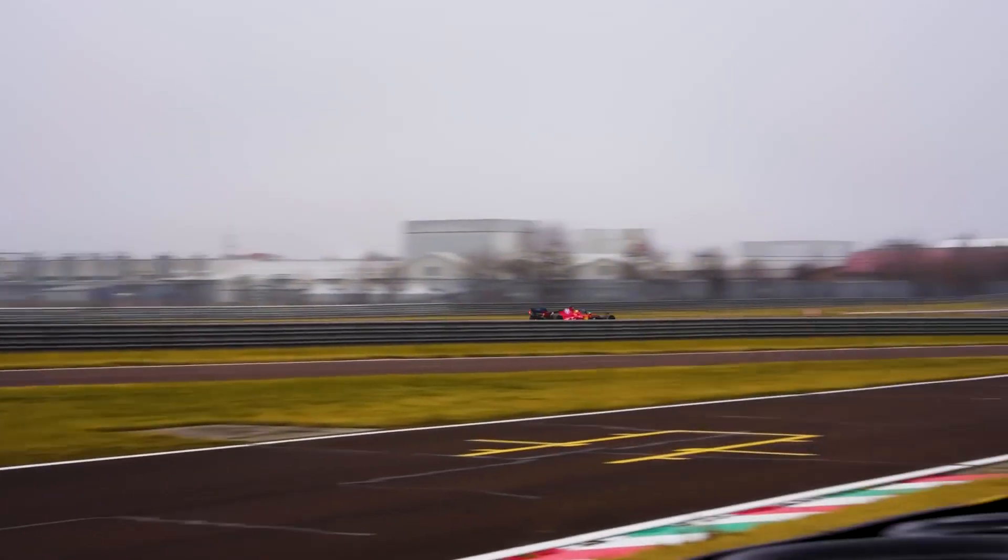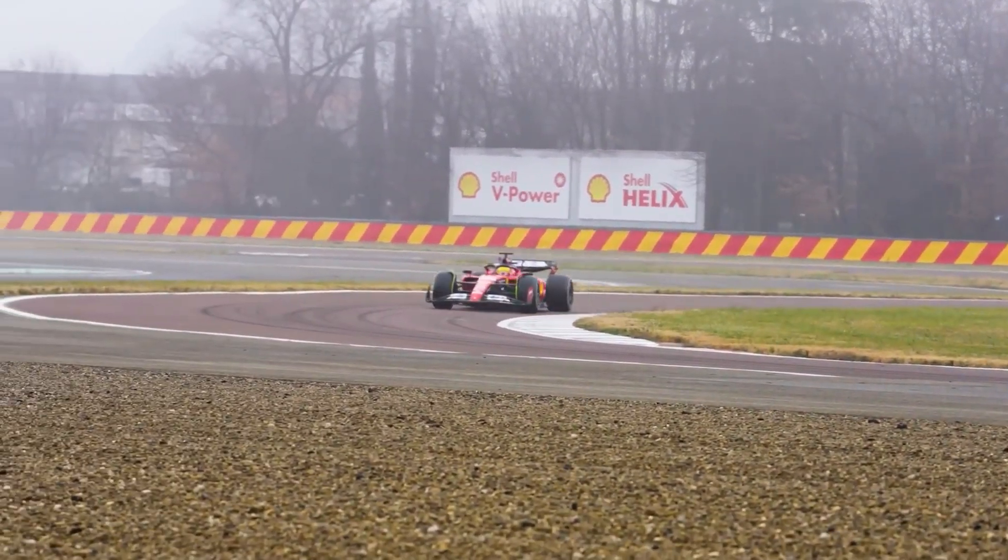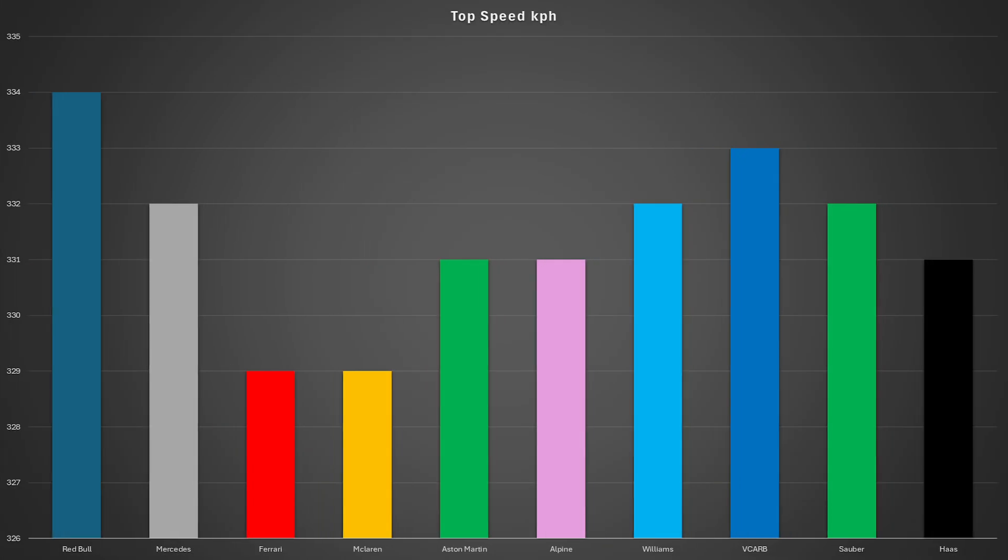We've seen how the times improved during the session, but let's now take a look at the top speeds the teams were able to reach. The fastest car in a straight line was the Red Bull as Verstappen reached a top speed of 334 km/h, closely followed by the Racing Bulls who reached 333 km/h. McLaren and Ferrari look like they could be running with the most downforce as both only reached 329 km/h, potentially showing they are preparing more for a wet race than a dry race, whereas Verstappen and Red Bull are looking more towards a dry configuration.